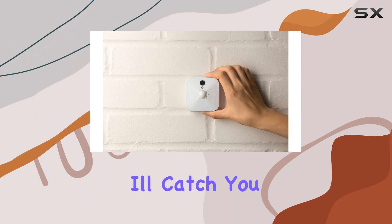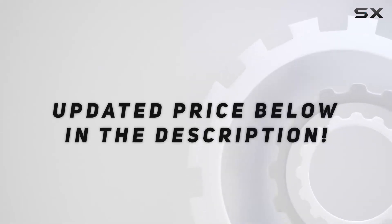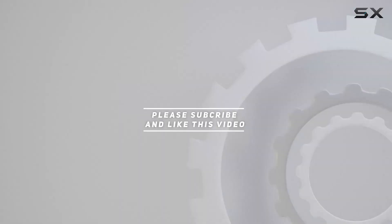Stay safe, and I'll catch you in the next video. Check out the video description for an updated price, and thank you for watching.